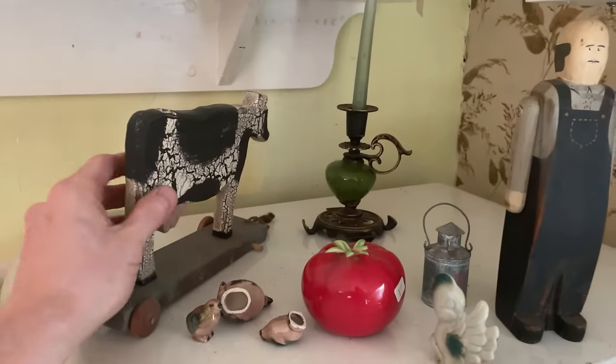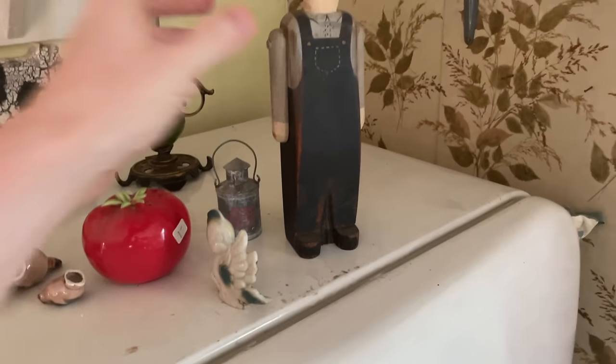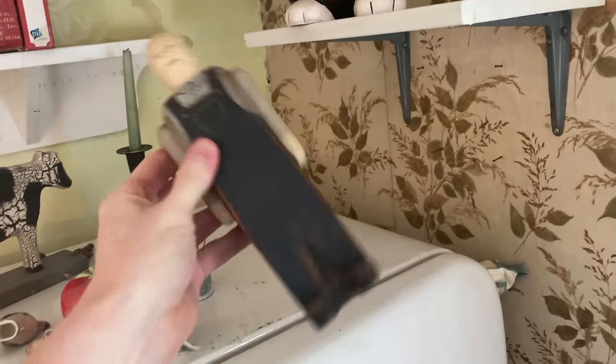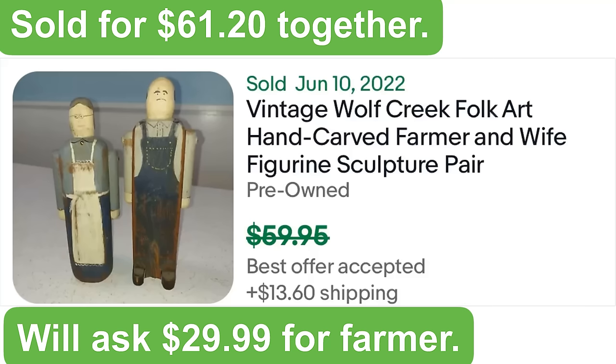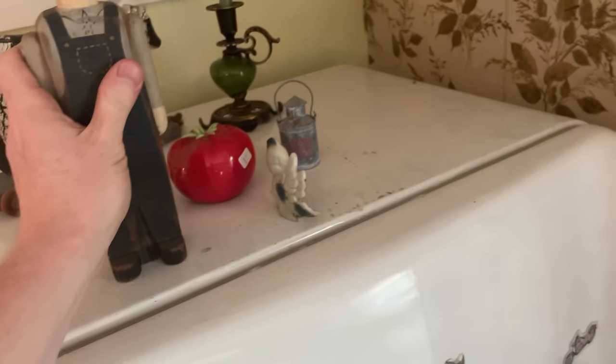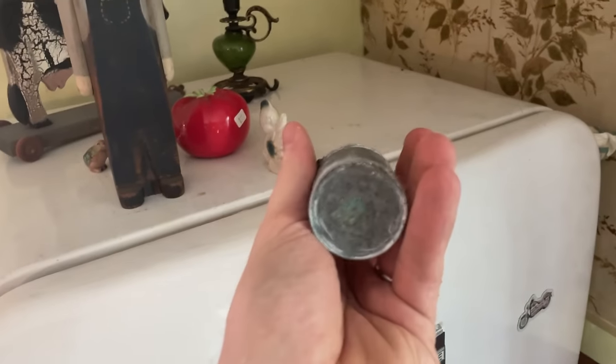We're going to pass on this one because the wheel is missing, but I like this one here — it's made by Wolf Creek and that sells well, so we'll get that one. And I also like this little milk jug here, so grab them both.